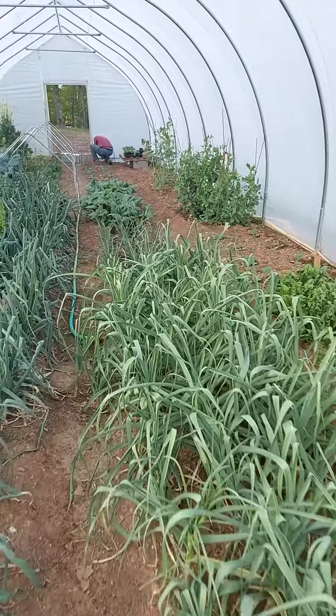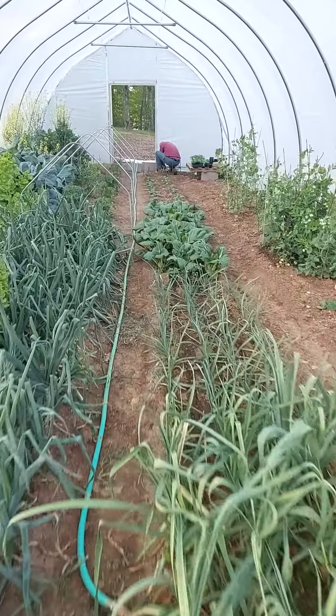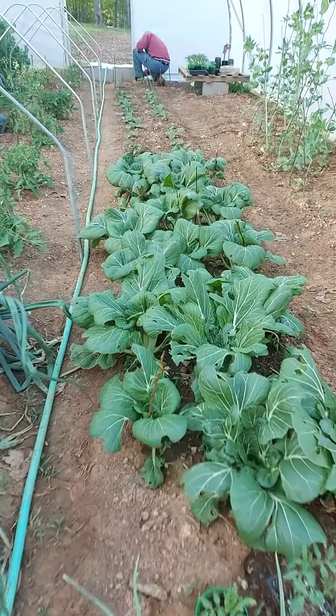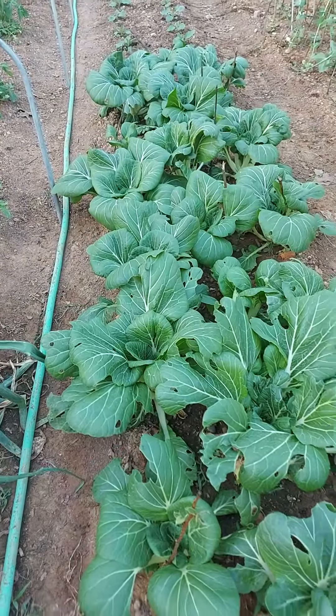I'm going to show you the pak choi — look at my pak choi! The pak chois are healthy and growing big, yay!